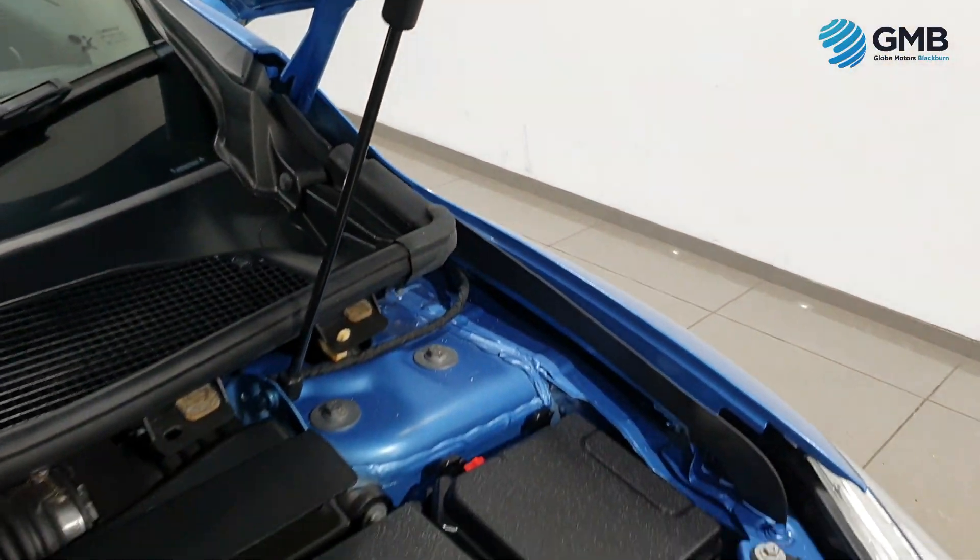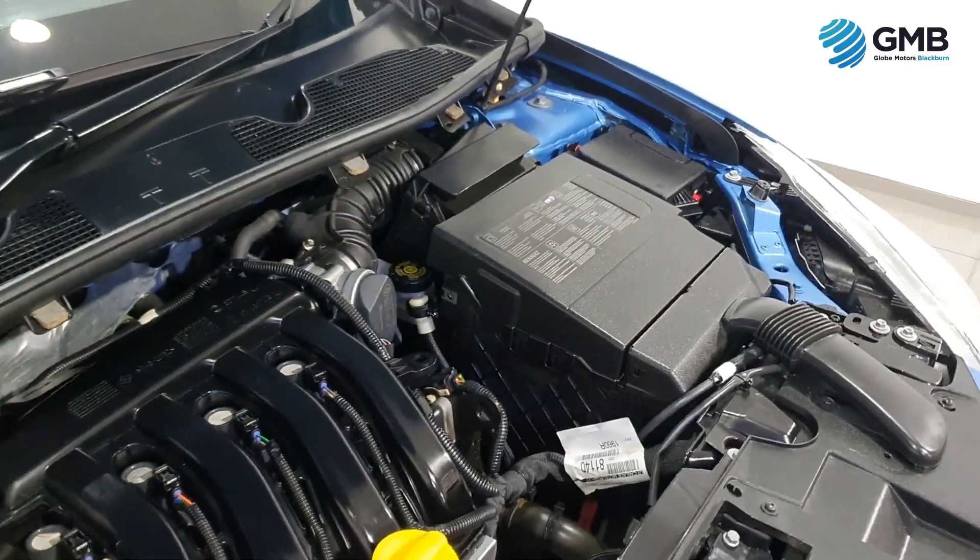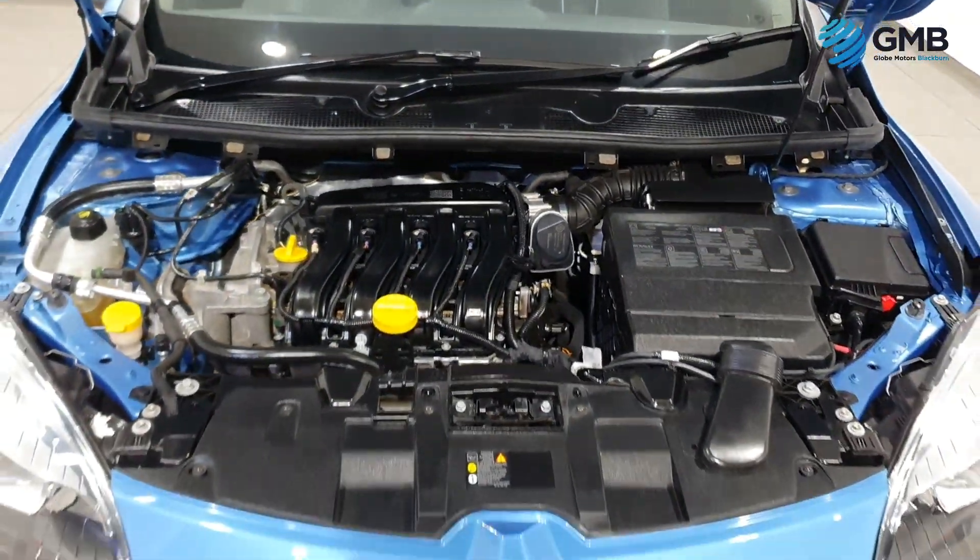It comes with a 24th of November 2023 MOT, so you've got plenty of driving to do before you have to get that renewed.